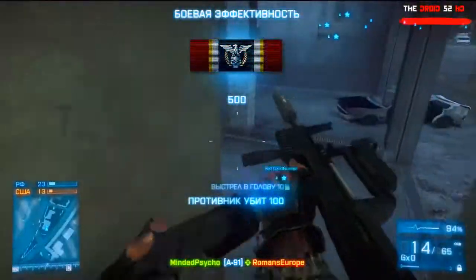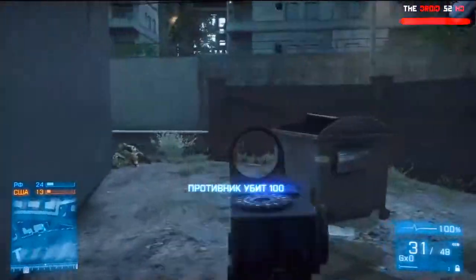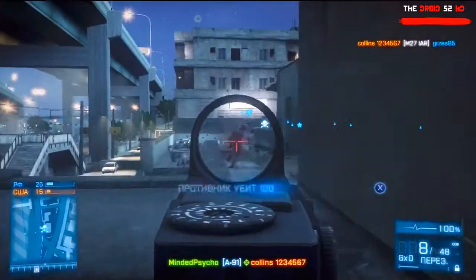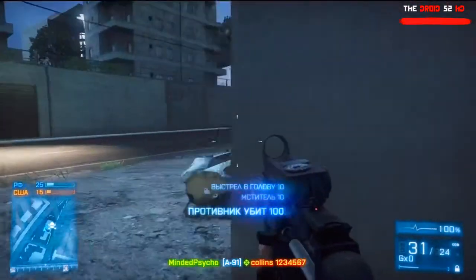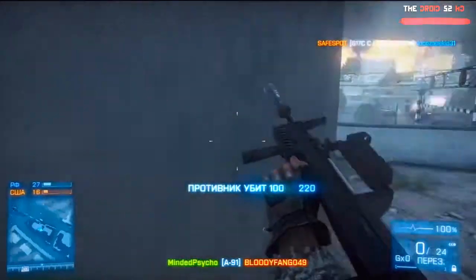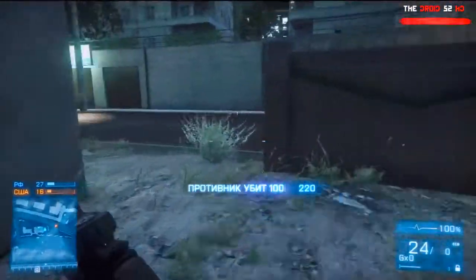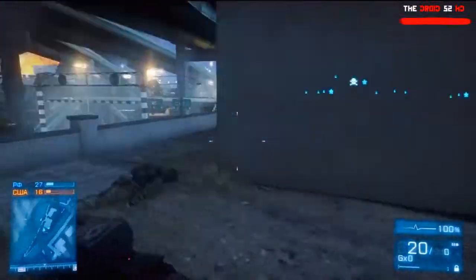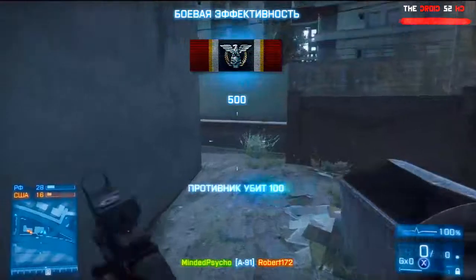As you can see, this is a bullpup rifle, which makes it more useful for special operations soldiers because it is much shorter than your standard AK-47 or AK-74U carbine. All the action happens inside the rifle — there's no extra butt stock sticking out — which makes it really compact and lethal for special operations.